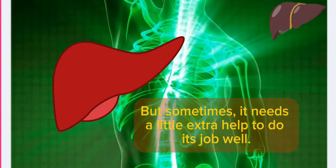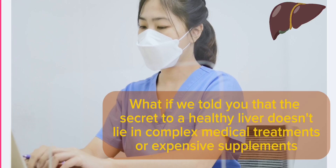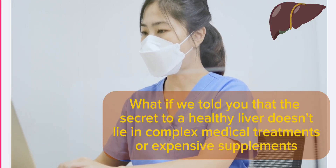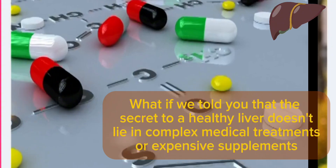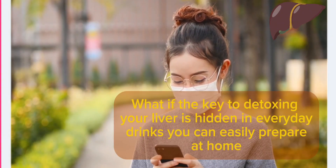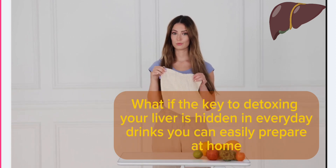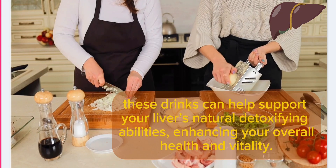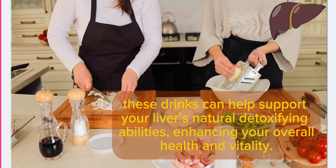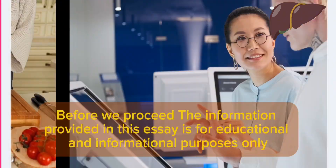But sometimes it needs a little extra help to do its job well. What if the secret to a healthy liver doesn't lie in complex medical treatments or expensive supplements? What if the key to detoxing your liver is hidden in everyday drinks you can easily prepare at home? You're about to discover 10 natural and powerful beverages that do just that. These drinks can help support your liver's natural detoxifying abilities, enhancing your overall health and vitality.